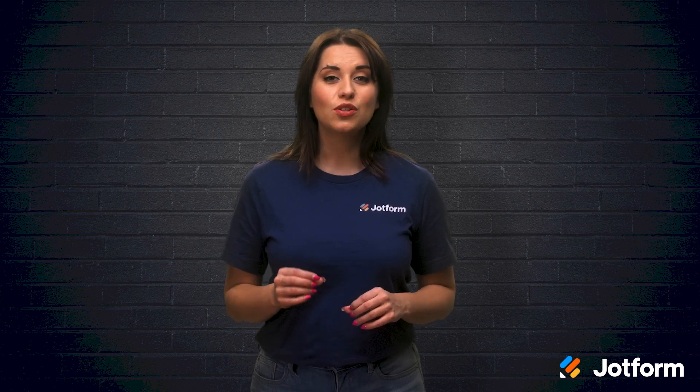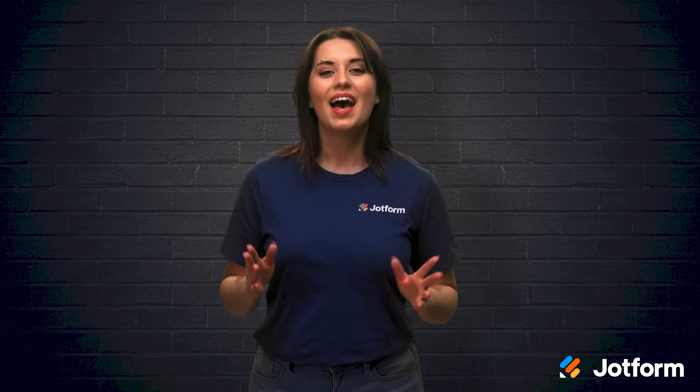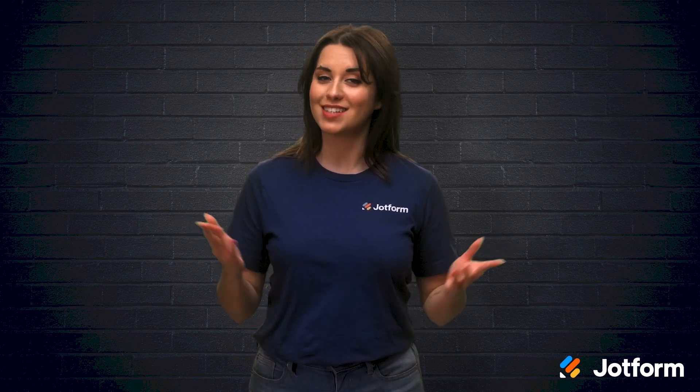Have you considered using QR codes to maximize donations? With all of the changes in our society, it's no surprise that collecting donations looks differently than it used to. Cash and checks are out and online donation is in. In today's video, we'll talk about what a QR code is and how it can help your nonprofit maximize its donations. I'm Alex from JotForm and let's get started.